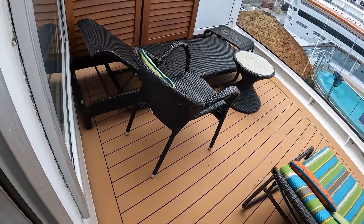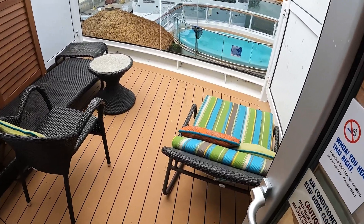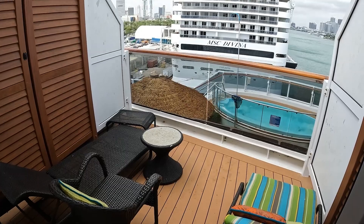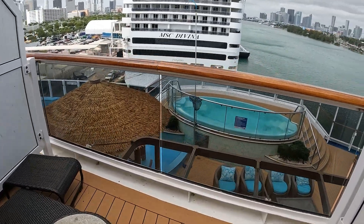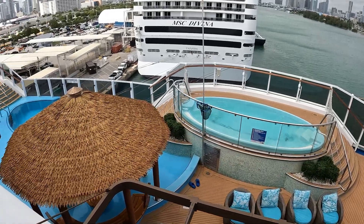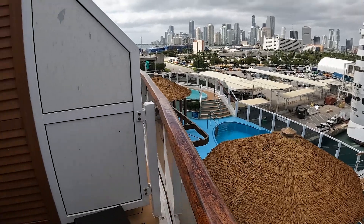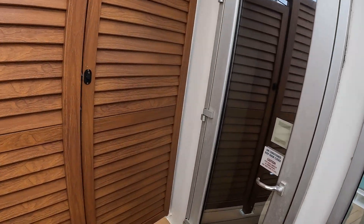And here is your extended balcony with your chairs and stuff to sit and look down at the pool and hot tubs below. Let me show you right now where you're looking down at. This is on deck six — you can come out of here and there will be a little walkway that takes you straight down to deck five and leads you right out onto the Havana area.